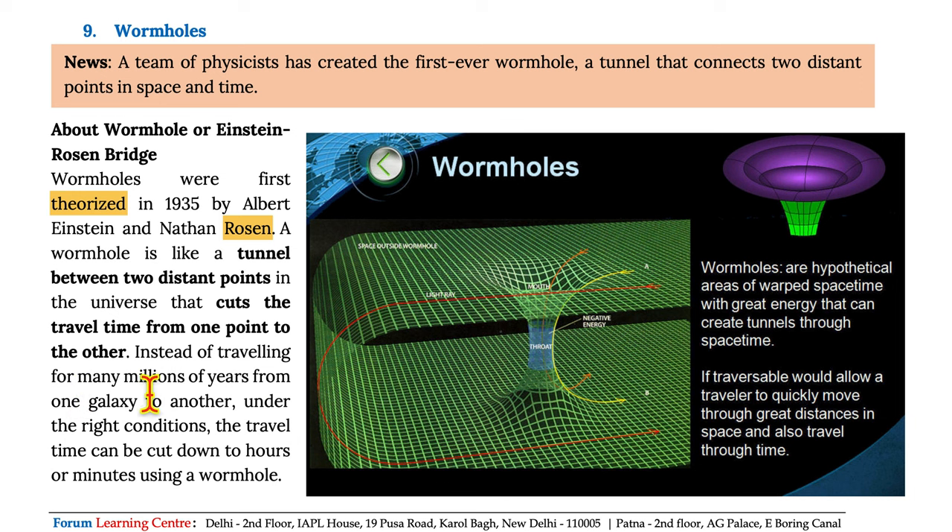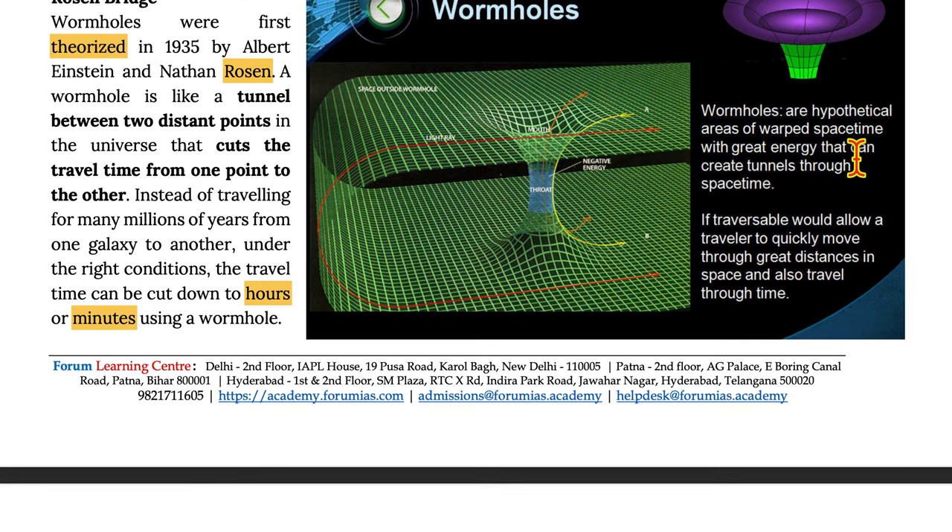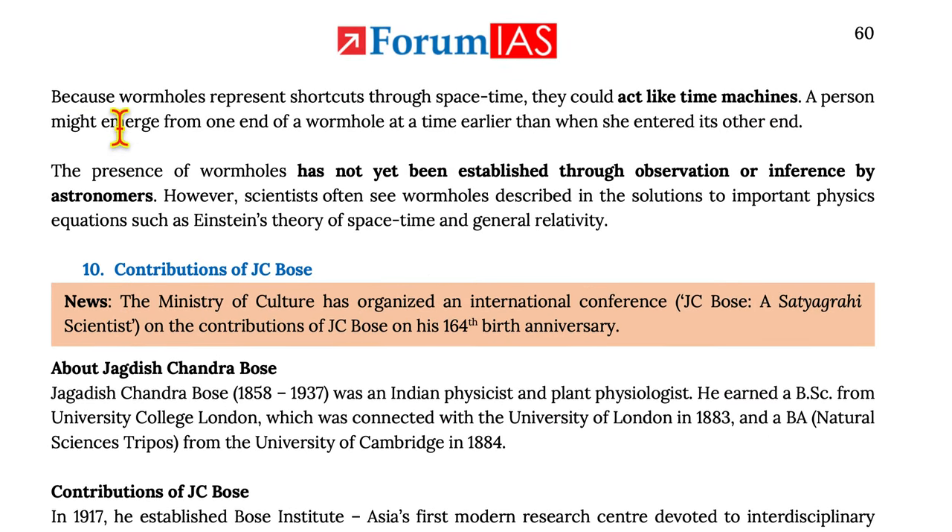Instead of traveling for many millions of years from one galaxy to another, under the right conditions, the travel time can be cut down to hours or minutes using a wormhole. Wormholes are hypothetical areas of warped space-time with great energy that can create tunnels through space-time, which would allow a traveler to quickly move through great distances in space and time. Because wormholes represent shortcuts through space-time, they could act like time machines. The presence of wormholes has not yet been established through observations by astronomers, but scientists often see wormholes described in solutions to important physics equations such as Einstein's theory of general relativity.